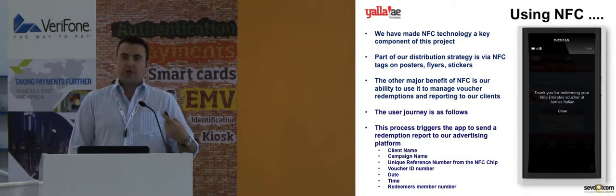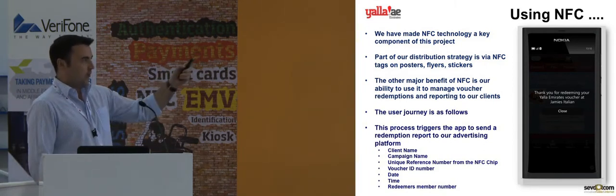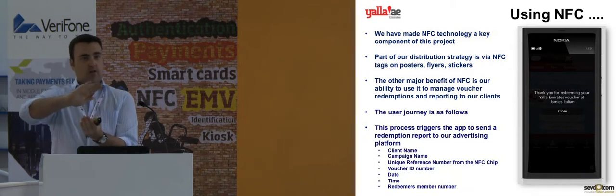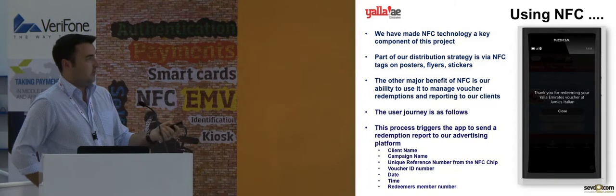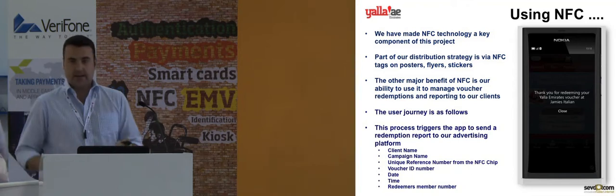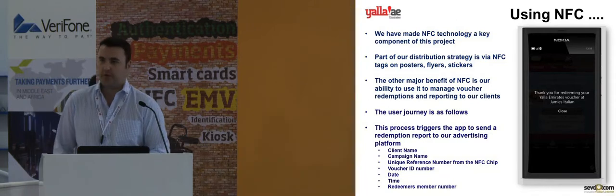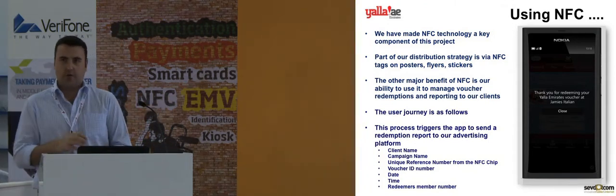The other major benefit is how we track redemptions using NFC. When the user wants to redeem the voucher, they click on 'Redeem with NFC.' Using the example of a restaurant, when you get your bill in a leather folder, there'll be an NFC tag stuck onto that folder. You redeem the voucher at the same time as you're giving your credit card and paying the bill. A pop-up window asks if you're definitely sure you want to use it, in case you've pressed it accidentally. You click continue and receive instructions to tap your phone against the tag on the folder containing your receipt.